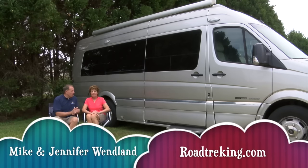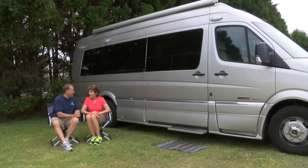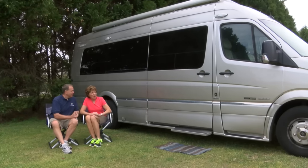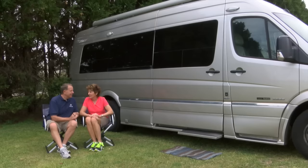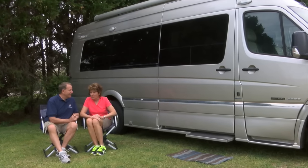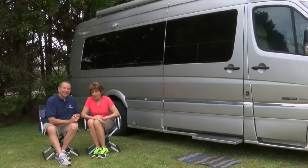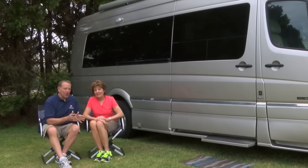Hi everybody, we're Mike and Jennifer Wendland, and this is our Roadtrek CS Adventurous XL. It is a Class B motorhome and we're going to tell you all about it. Every time we stop someplace, inevitably somebody comes up and wants to know: can you really live in there? Are there beds? Is there a bathroom? How can people remain friends and live in such a small space? Well, we're going to try and show you that in this video.